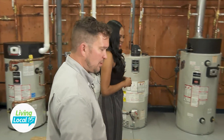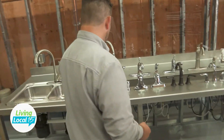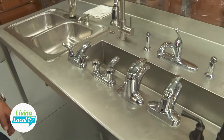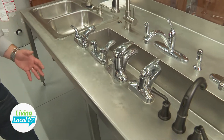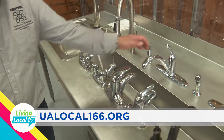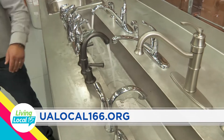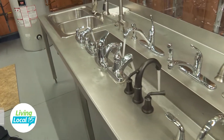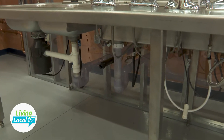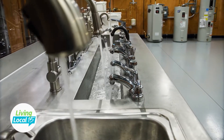This is our faucet repair table. On the higher-end faucets, you can actually pull out the cartridges, replace seals, replace the cartridges, and instead of throwing something away, actually repair it. We teach all of our plumbing service apprentices how to operate this. Everything here is hooked up to water. And one of the extra things we did is all of our drainage piping is clear, so you can actually see the turbulence in the water and the way water flows through the piping — most people never have an opportunity to see that.